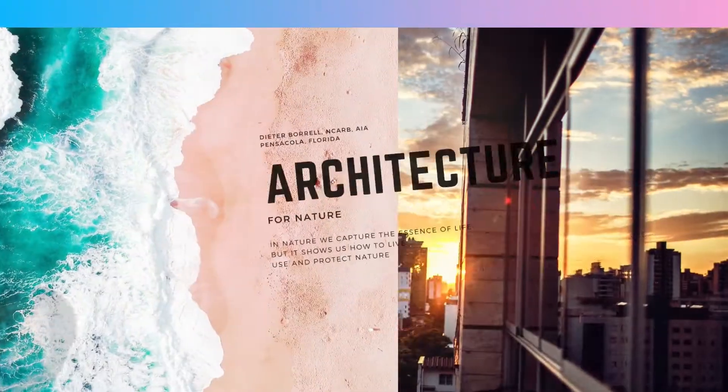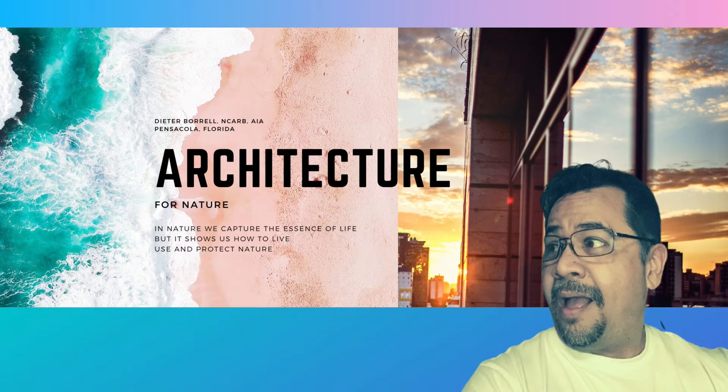Welcome back guys to my YouTube channel. I'm your host Dieter Burrell and I'm going to be talking about all kinds of cool new buildings that have been happening in Pensacola, so stay tuned — there's a lot to talk about.